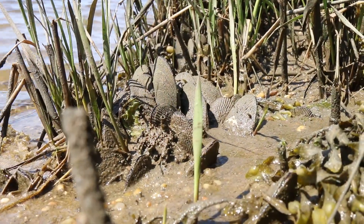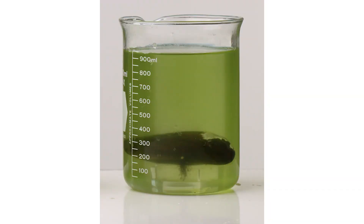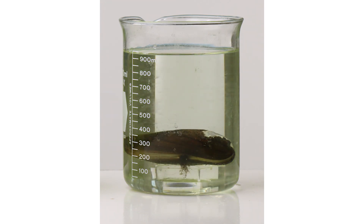In a way, ribbed mussels are like the kidneys of the salt marsh — just like your own kidneys that filter your blood. One large adult ribbed mussel can filter over a gallon of water an hour, up to 15 gallons of water per day.